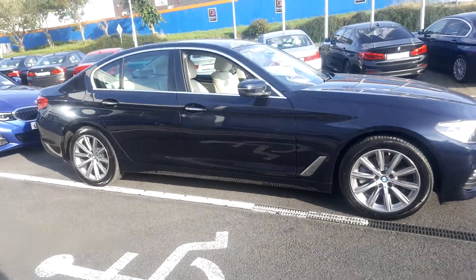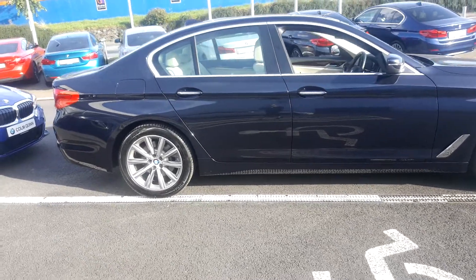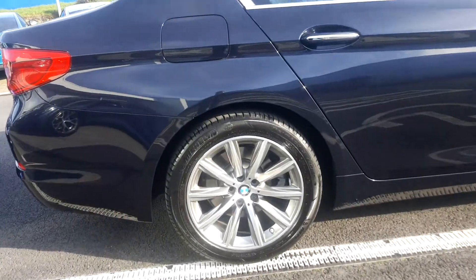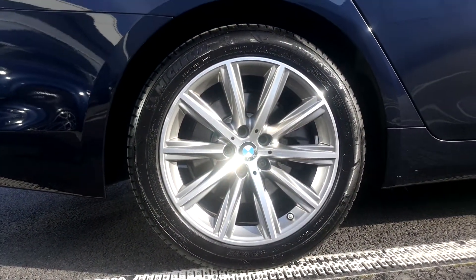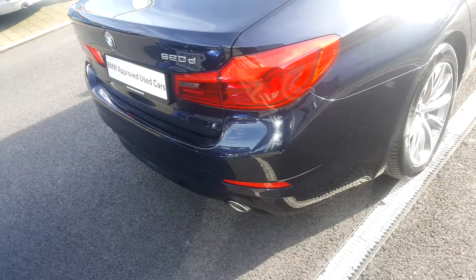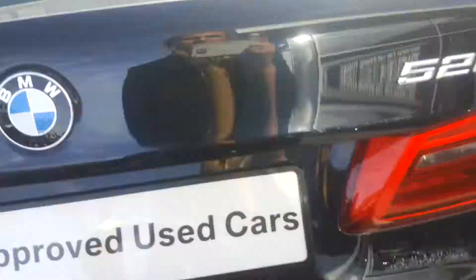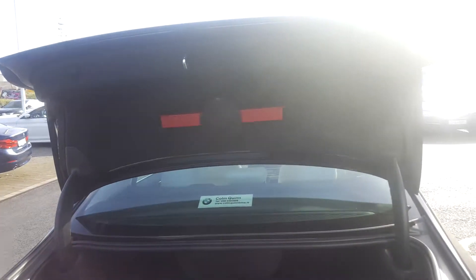This car is in imperial blue with an ivory white interior. It is fitted with the updated 18 inch alloys and run flat tires. This car also comes with a very generous boot space, as you can see.